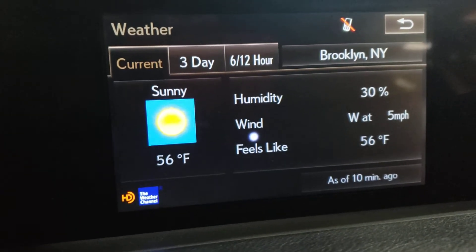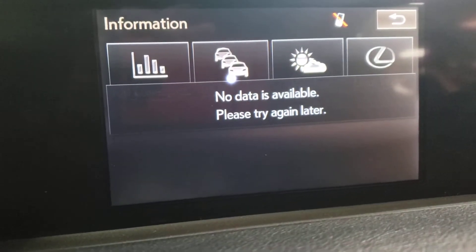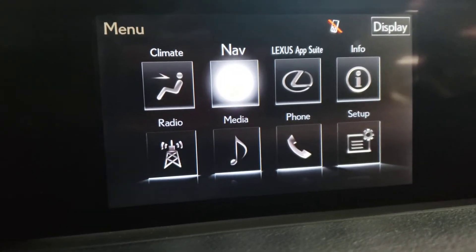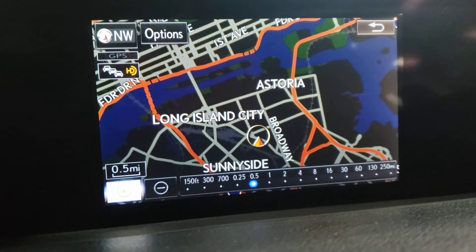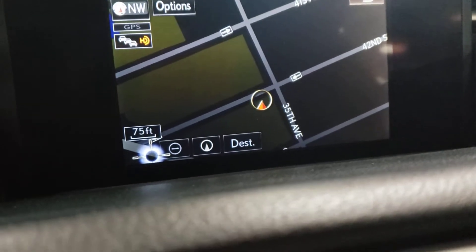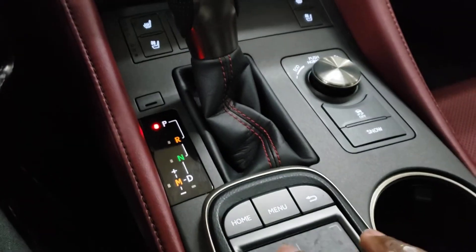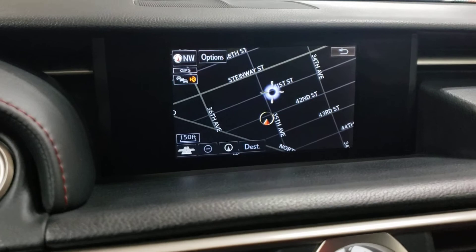That is so cool! Traffic — so you're driving and you want to know what's going on. There's no data available right now in Brooklyn, but it'll tell you. Navigation — look at that, let's zoom in. This is where we are — 35th Avenue and 42nd Street. I was using this touchpad to move the car around on the map, just like an iPad. Spaceship!